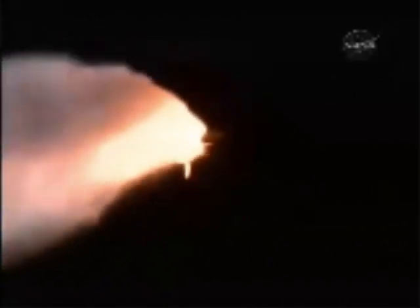We will now stand by for burnout and separation of the solid rocket boosters. Combined, the twin boosters provide five point three million pounds of thrust to propel the orbiter toward space. Discovery now flying three thousand six hundred miles per hour, thirty-two miles in altitude, forty-three miles downrange from the Kennedy Space Center.